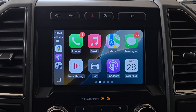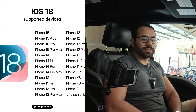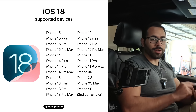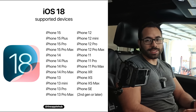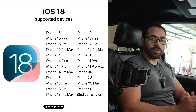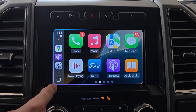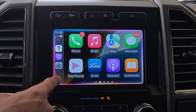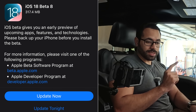Let's talk real quick about compatible devices. To have access to the all-new version of Apple CarPlay, you need to be on iOS 18 — either developer beta or public beta. Basically, if you have an iPhone SE second generation or newer you're good, and this also includes older models like the iPhone XR. If you have a compatible iPhone, you also have access to Apple Intelligence.